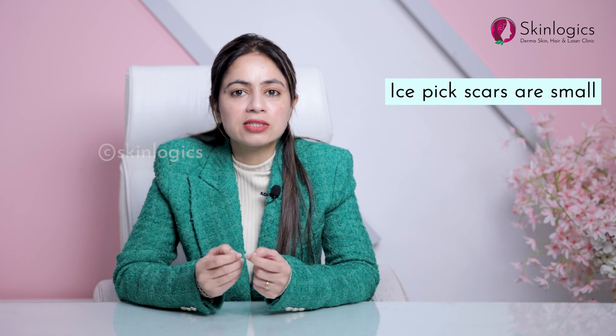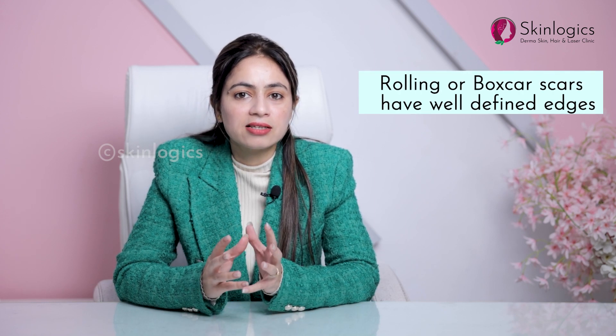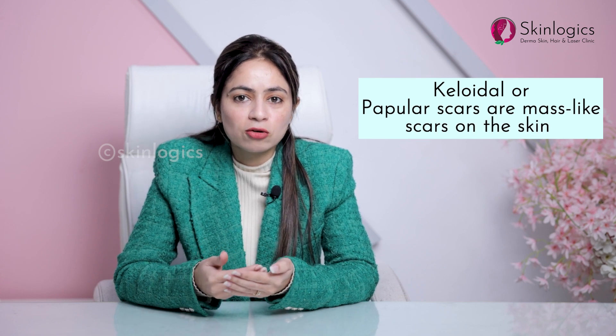Now, how do you identify ice pick scars, rolling scars, and box scars? Narrow, small scars are your ice pick scars. Rolling and box scars have more well-defined edges, like the pits you see on your face in the cheeks area. Keloidal and papular scars are raised above the skin surface — those are called keloidal scars.